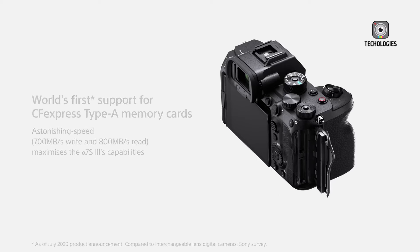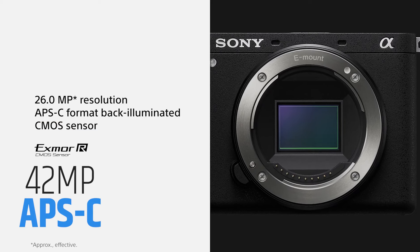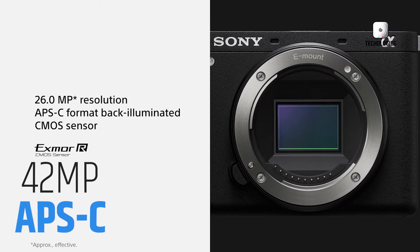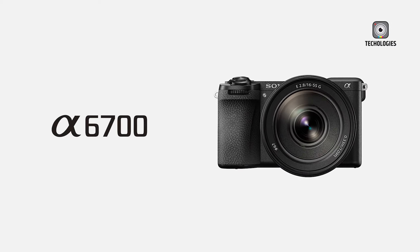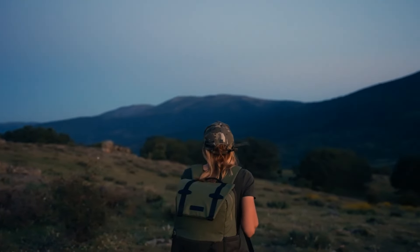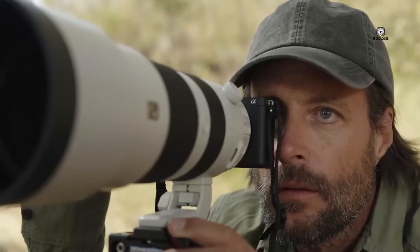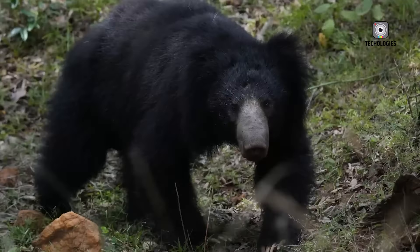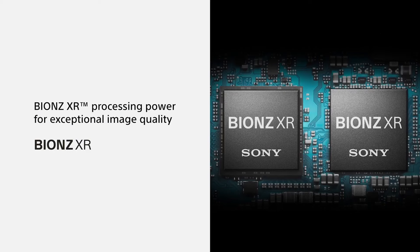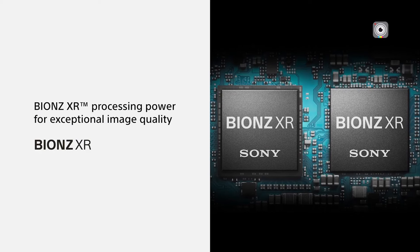The Sony A6900 is rumored to feature a 42-megapixel APS-C XMOR-R sensor, a significant upgrade from the 24-megapixel sensors in previous models. This high-resolution sensor could put the A6900 in direct competition with cameras like the Fujifilm X-T4 and X-H2, offering excellent detail and cropping flexibility.